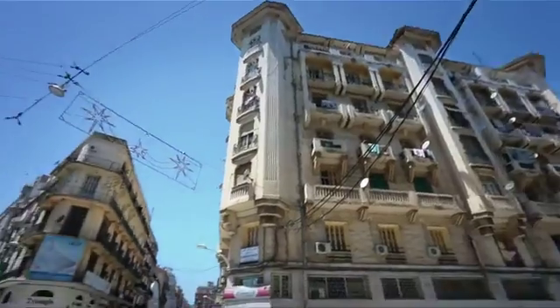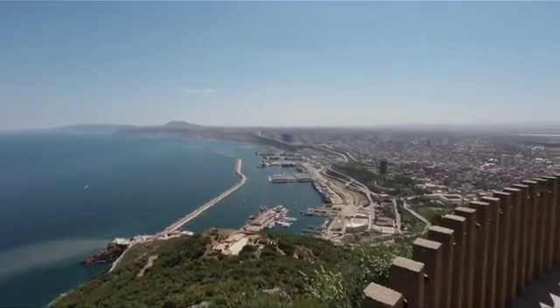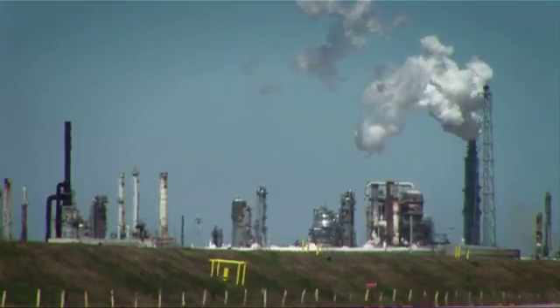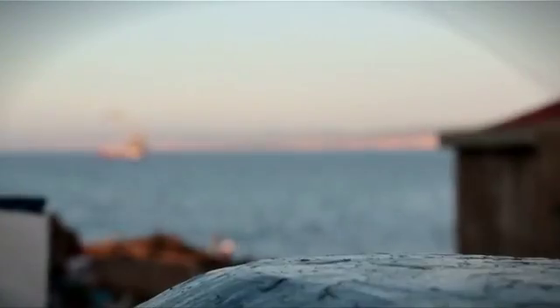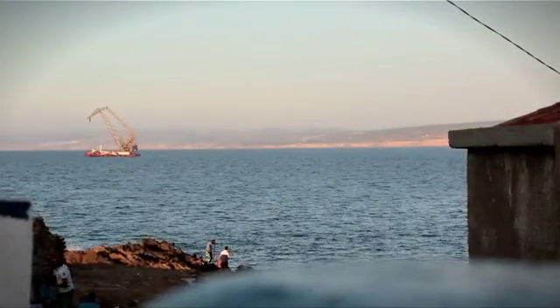Algeria, Africa's largest country, has over 80% of its land covered by desert. Rich in natural resources such as oil, gas and minerals, Algeria lacks one vital resource: fresh water. To alleviate water scarcity, Algeria is turning to the Mediterranean Sea, bordering its northern shoreline, to convert seawater into potable water.